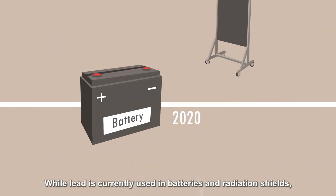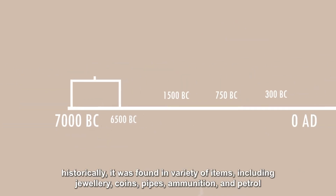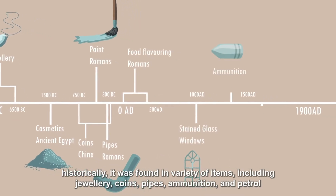While lead is currently used in batteries and radiation shields, historically it was found in a variety of items including jewelry, coins, pipes, ammunition and petrol.